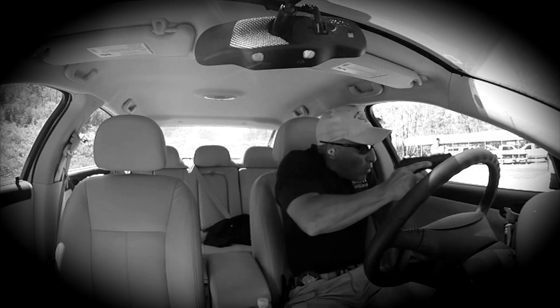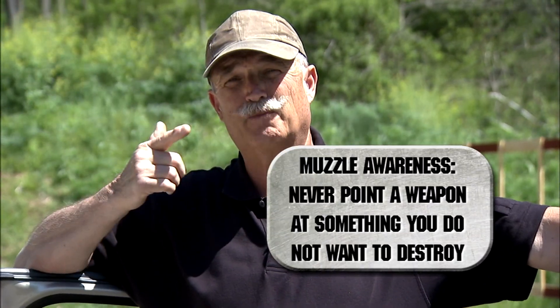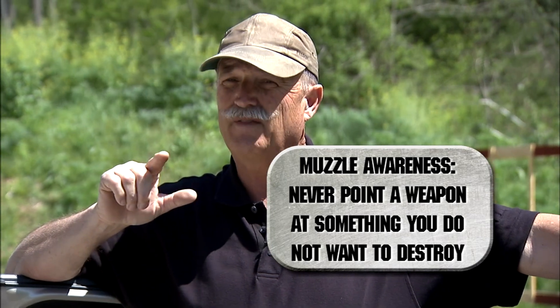As soon as he finishes that response, he's going to swing around and take the guy moving on him from the driver's side. Gun safety-wise, remember we're always concerned with muzzle awareness and finger position. When you're moving the gun off target, your finger comes off the trigger to an index position, and when the gun comes back on target, that's when your finger goes back to the trigger.